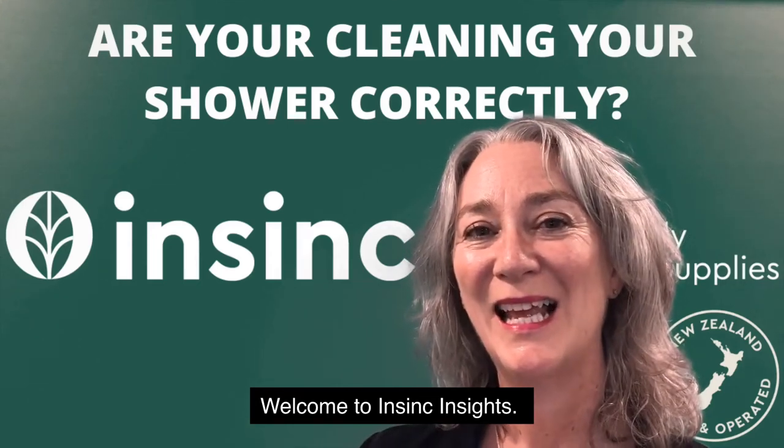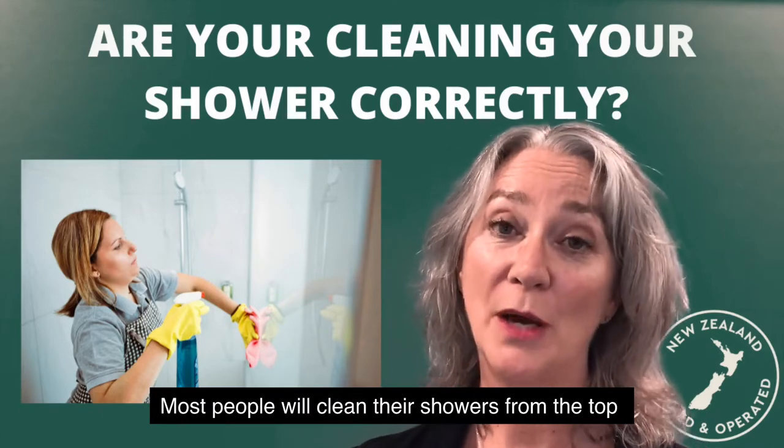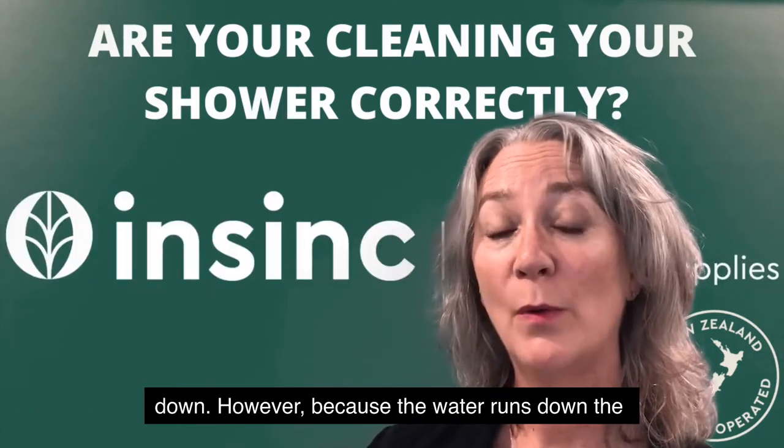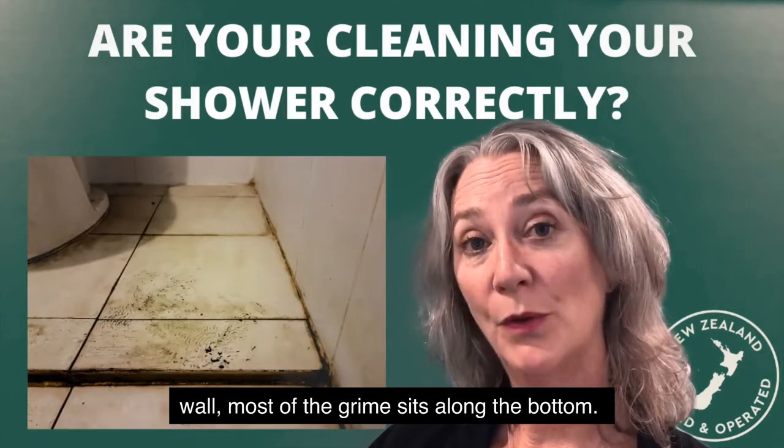Welcome to Insync Insights. Are you cleaning your shower correctly? Most people clean the shower from the top down, however because the water runs down the wall, most of the grime sits along the bottom.